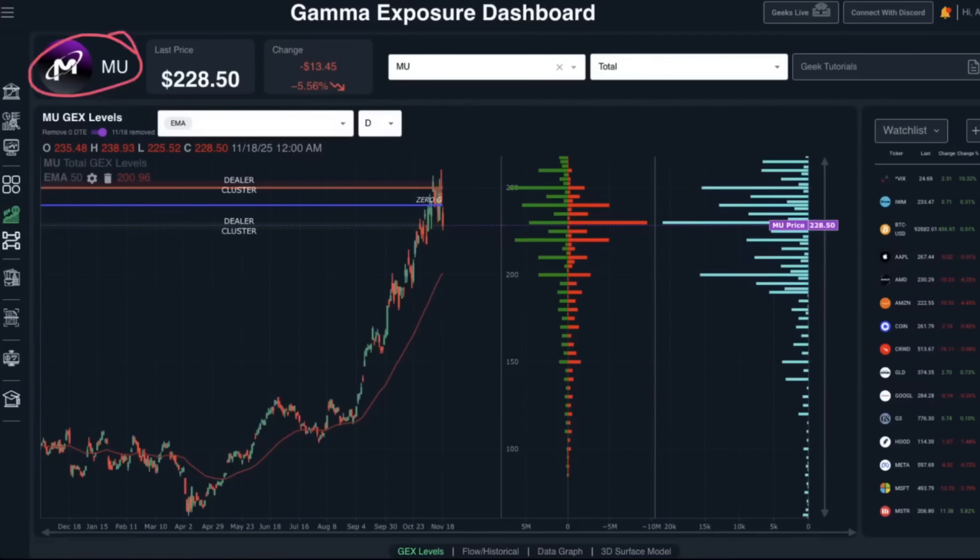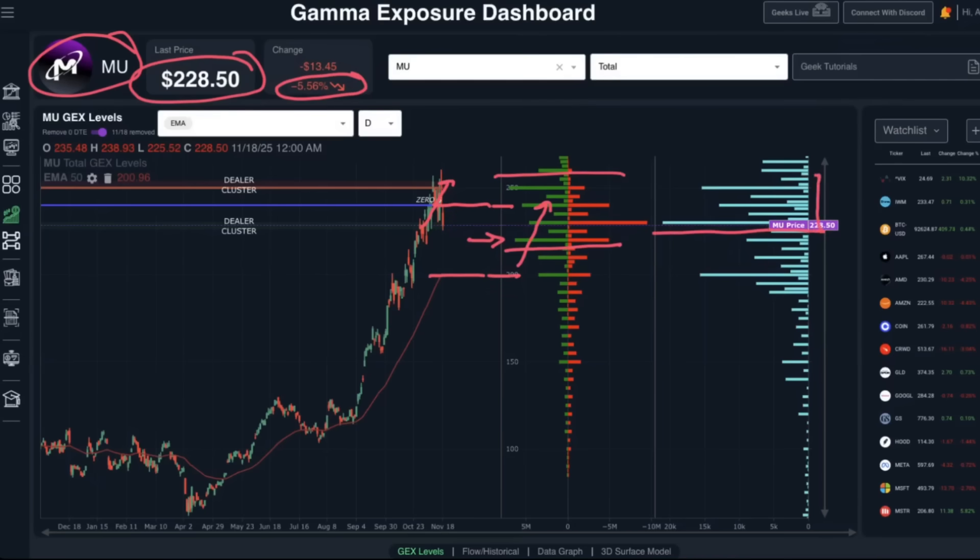Micron was down a big 5.56% today, closing at 228.50. This is another name we've been trading a premium collection strategy on — we have an iron butterfly between the 240 and 200 strike targeting the 220 level. Over the last couple of weeks, Micron continued grinding higher despite increased daily candle volatility. With today's pullback, we're right back in our overall zone and in a nicely profitable position. The gamma exposure structure has shifted higher, mostly now between the 230 and 250 level, with the majority of options volume also between 240 and 250.